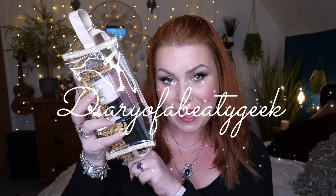Hi there, welcome back to my channel. I'm going to be unboxing the brand new Cosmetic Edit Beauty Bag from Look Fantastic. If you want to learn a little bit more, then carry on watching.